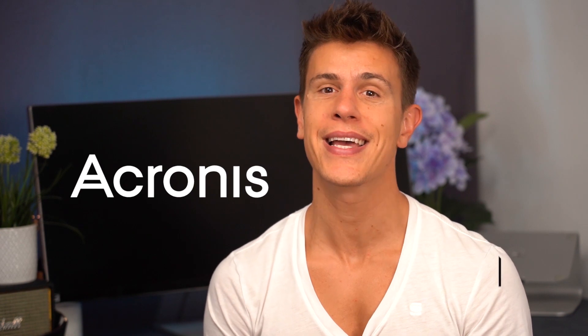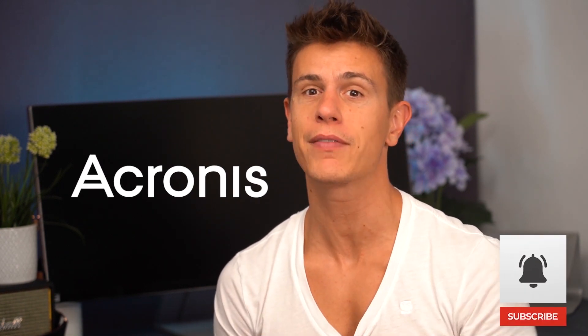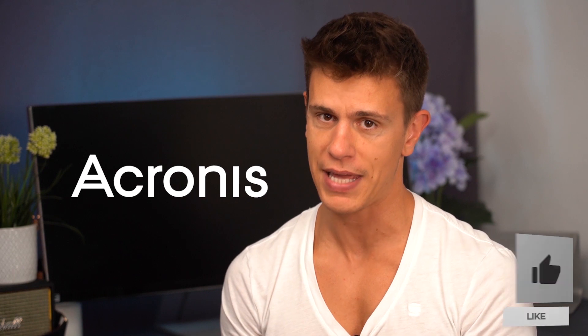Before we get started though, please hit the bell to subscribe and give us a thumbs up if you like what we're doing in this video.